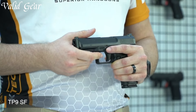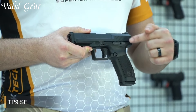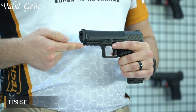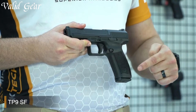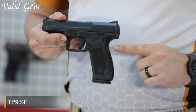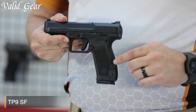With its striker-fired mechanism, the TP9SF offers a consistent and smooth trigger pull, resulting in precise and effortless shooting. The short reset and minimal take-up enhance its performance, making it perfect for both competitive shooting and self-defense situations. The TP9SF boasts a generous magazine capacity, typically holding 18 rounds, providing ample firepower for any scenario.